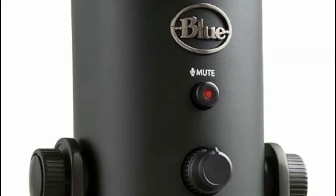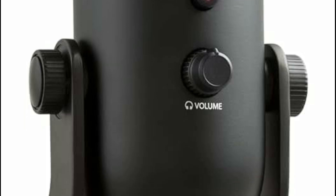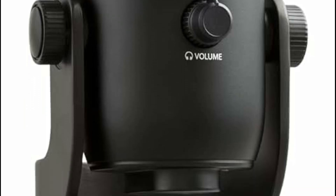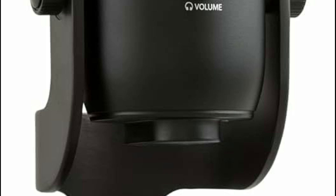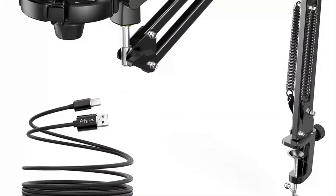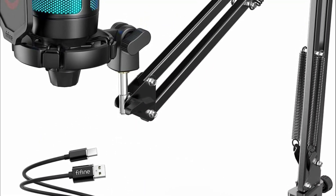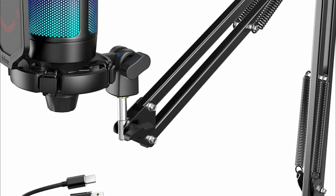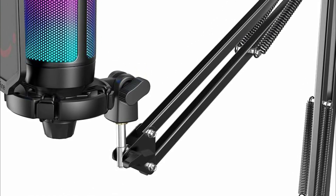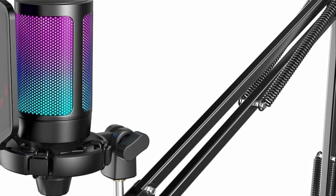A microphone for streaming is a specialized audio input device designed to capture high-quality sound during live streaming sessions, podcasts, or gaming broadcasts. It's essential for streaming content creators as it ensures clear and professional audio, enhancing the overall viewer experience. A good microphone picks up the nuances of the speaker's voice, filters out background noise, and delivers crisp sound, making the content more engaging and immersive for the audience.